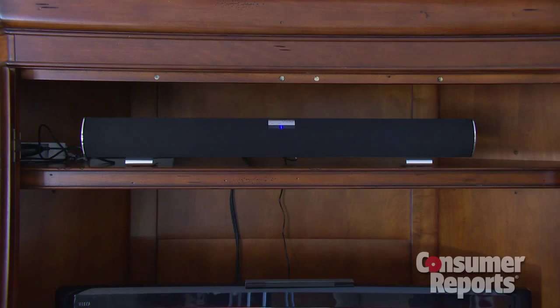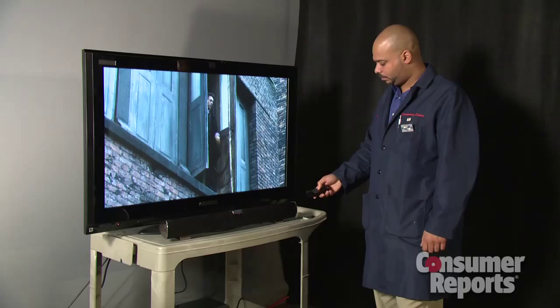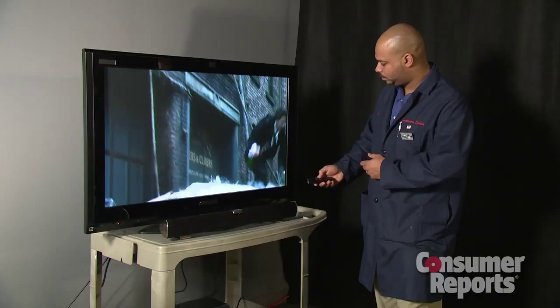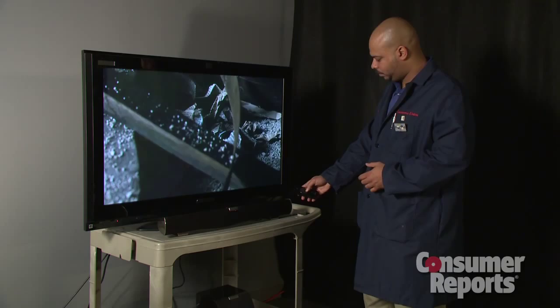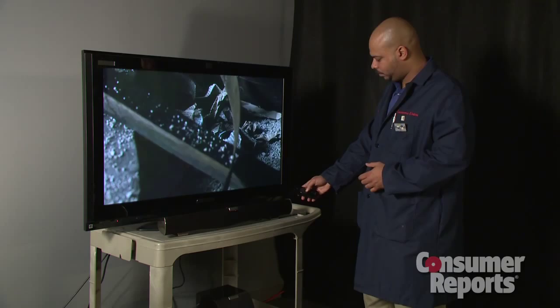What if these systems seem like too much, and all you really want is better sound than you're getting from your TV set? Sound bars are another option. With sound bars, you don't need a separate receiver, and there are fewer wires to connect. There are even sound bars with built-in disc players. Some sound bars come with technology that's supposed to make it seem like there are rear speakers even when there aren't, but our testers found that while sometimes this feature worked as claimed, that wasn't always the case.